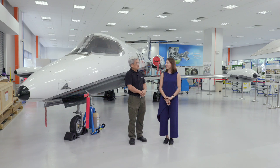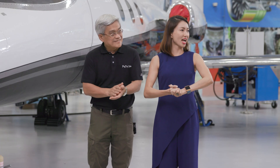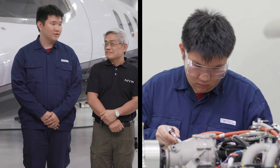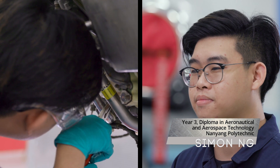We're going to bring on Wei Ting and Simon from NYP. Hello guys, welcome. Nice to see you. Wei Ting is a contestant in the WorldSkills International Competition — he went all the way to Abu Dhabi and did really, really well. And on my left we have Simon, a current Year 3 student pursuing his diploma in aeronautic and aerospace technology. You two are going to be the contestants for our skills challenge today.